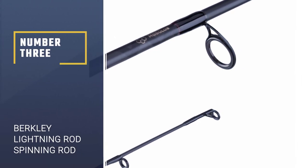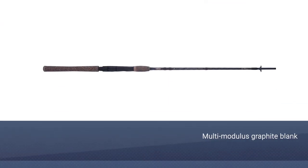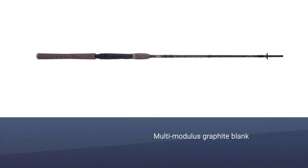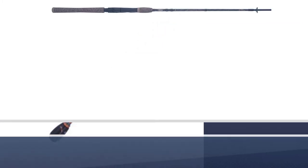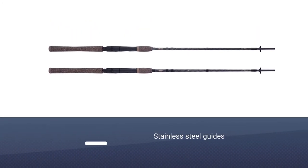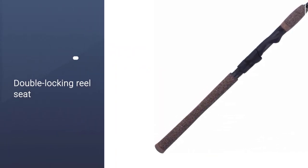Number 3: Berkeley Lightning Rod Spinning Rod. Budget-limited anglers often fear that they will have to select a poor-quality rod and simply make the best of it. Made from a 24-ton multi-modulus graphite blank, the Berkeley Lightning Rod Spinning Rod provides plenty of quality. Berkeley's Lightning Rod line includes rods ranging from 5 to 7 feet in length, with power ratings ranging from ultralight to medium-heavy. You can also select from several different actions, ranging from extra-fast to moderate.